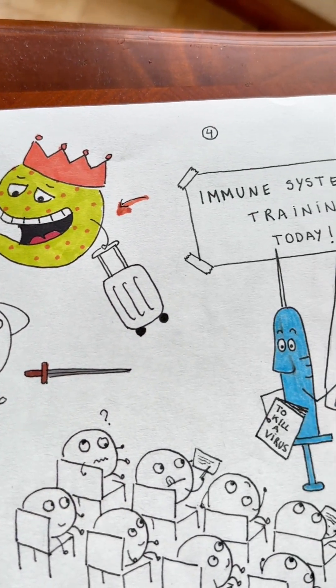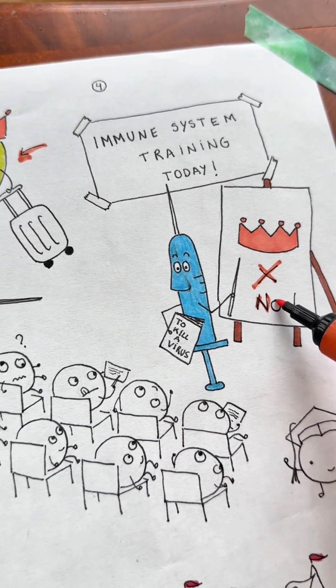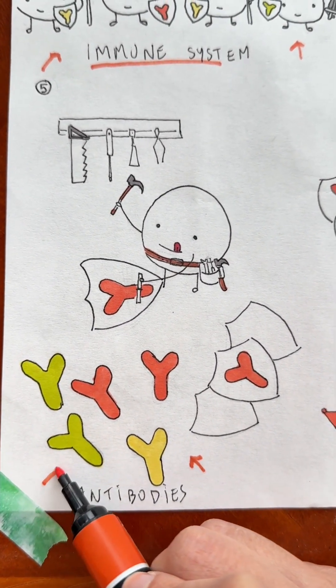This is where vaccines come in. A vaccine helps train the knights to fight germs that your body hasn't seen before. The cells start practicing and make tools called antibodies, which help block the germ when it shows up.